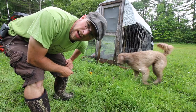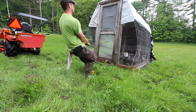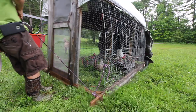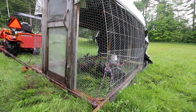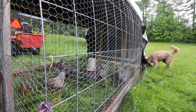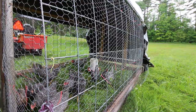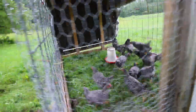Let's move the chicken tractor now and give these ladies something to do. Now they're too busy looking for bugs and fresh grass to pick on each other.